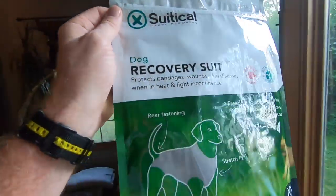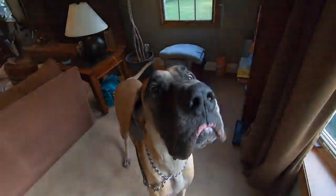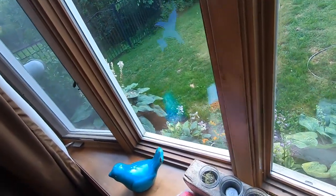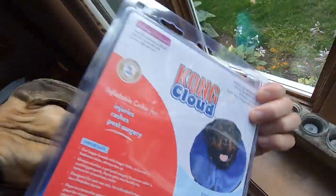The pseudical dog recovery suit came today, and now we're going to see if it actually fits on a Great Dane. Also, the Kong collar came. So we'll see.